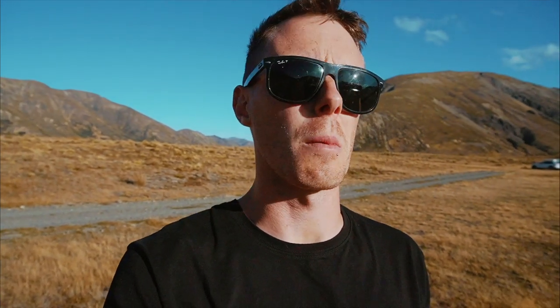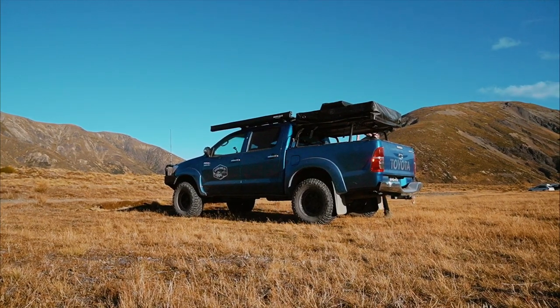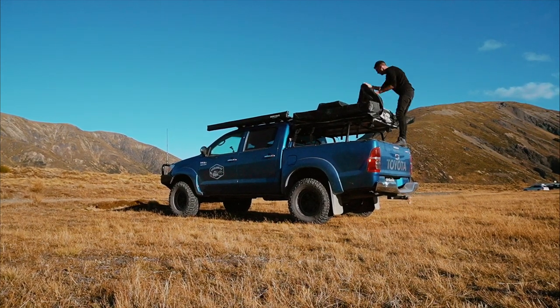I've just rocked up at Lake Tennyson. Haven't quite got the place to myself, but that's still good. Hopefully it's not going to be too windy tonight, but I reckon this would be a nice place to spend the night. Perfect — let's do it.